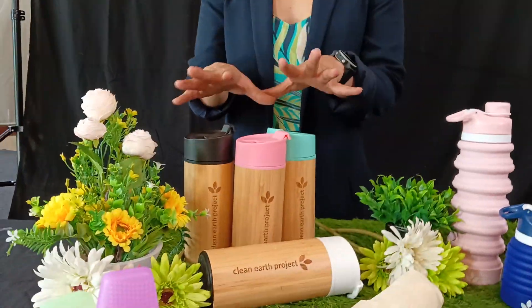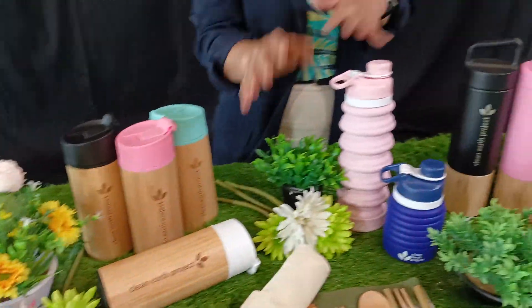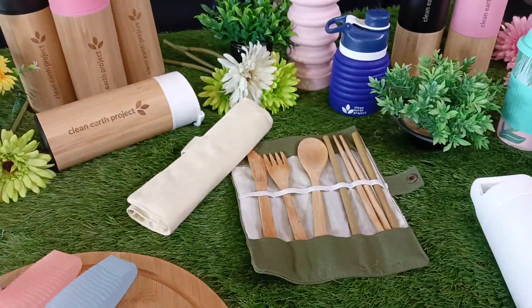So we are into sustainable, durable, and environmental-friendly products. Can you show us, Sani, what these products are? We have our bamboo tumbler here. So these are made out of bamboo. And what we have here are also cutlery that is made out of bamboo.